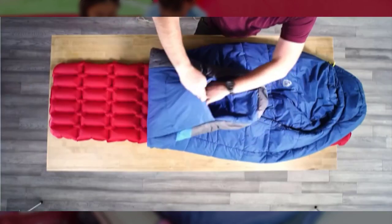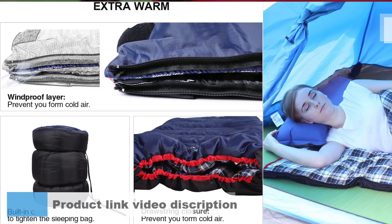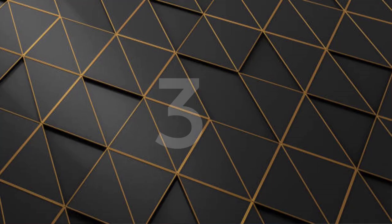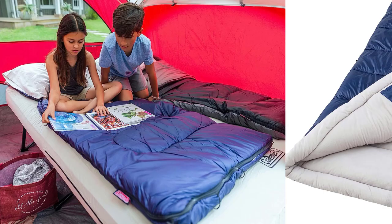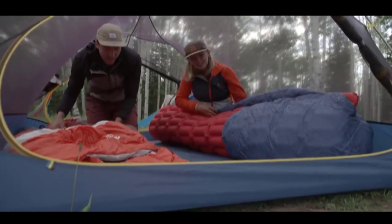Today we will discuss the top 5 best sleeping bags. The top 5 best sleeping bags for 2023 are: Number 1, Redcomb Cotton Flannel Sleeping Bag; Number 2, Alps Outdoors Redwood Sleeping Bag; Number 3, Sierra Designs Front Country Bed; Number 4, Coleman Brazos Cold Weather Sleeping Bag; Number 5, Western Mountaineering Megalite Bag. Now I will discuss in detail about each.